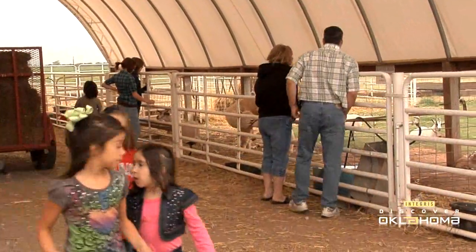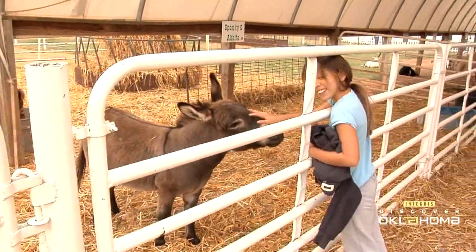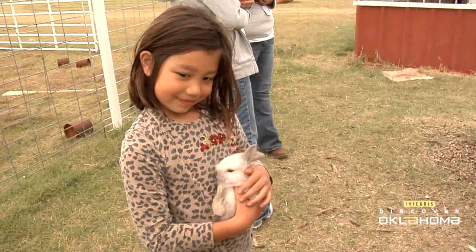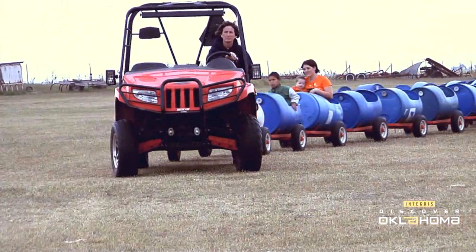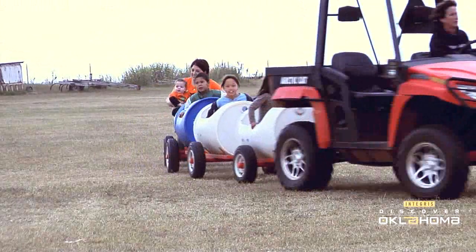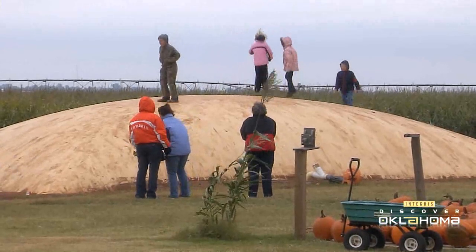The list of farm-themed activities here is a long one. My girls, like most kids, were drawn like a magnet to the petting zoo and begged me to let them each have a bunny of their own. Luckily, there were lots of things to distract them here, like the barrel train ride and the grasshopper, a bounce pillow that really keeps kids jumping.